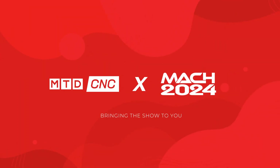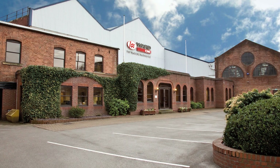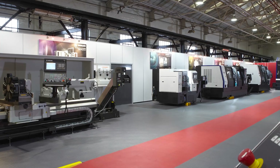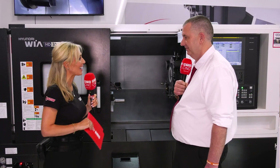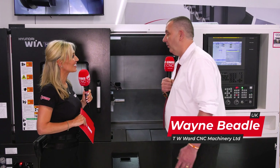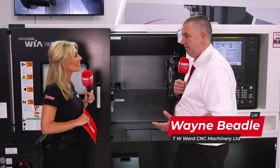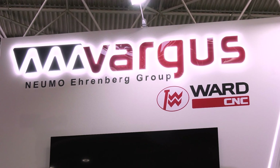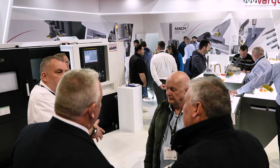We're here at MAC 2024 finding out more about who TW Ward C&C are. The roots of this company go back about 140 years. What they bring to the industry is a whole range of manufacturing solutions, and their expertise within the manufacturing sector strengthens the UK position for component manufacture.